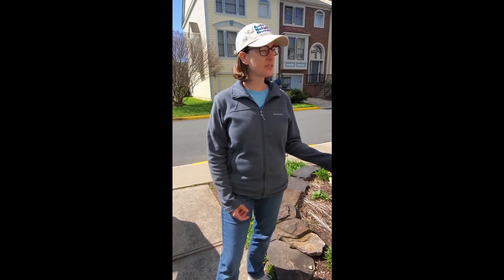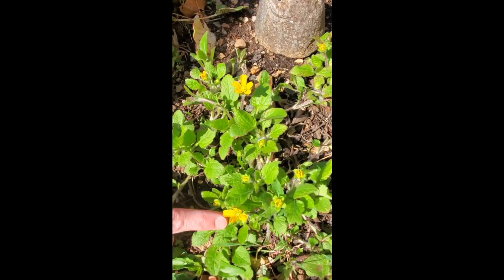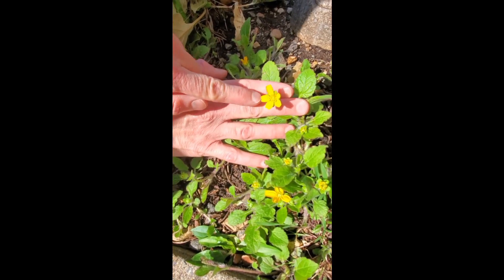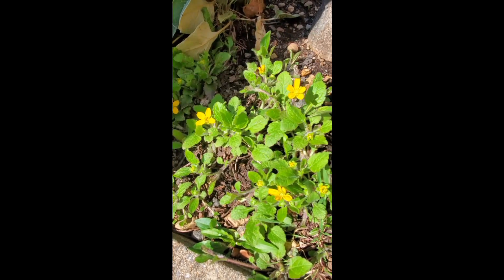We didn't go very far on our nature walk yet. I just walked down my stairs and stopped because I found some beautiful yellow flowers that I wanted to show you. Can you see them right here? These are just in my garden. Let's count how many petals are on this yellow flower: one, two, three, four, five — five petals.